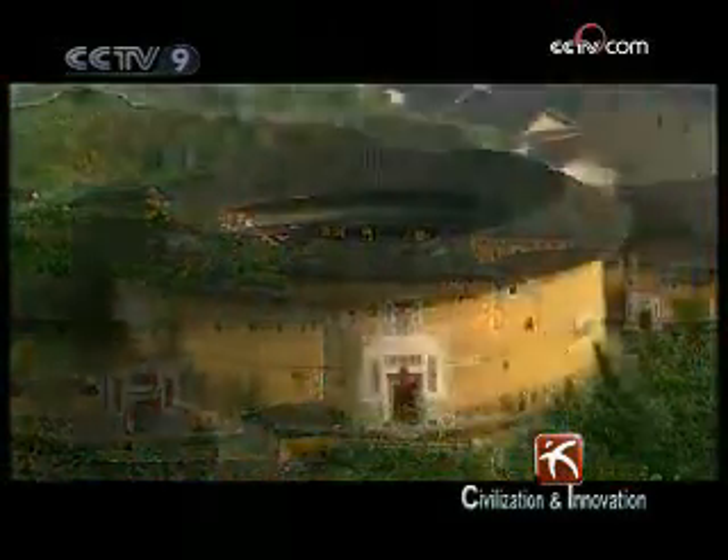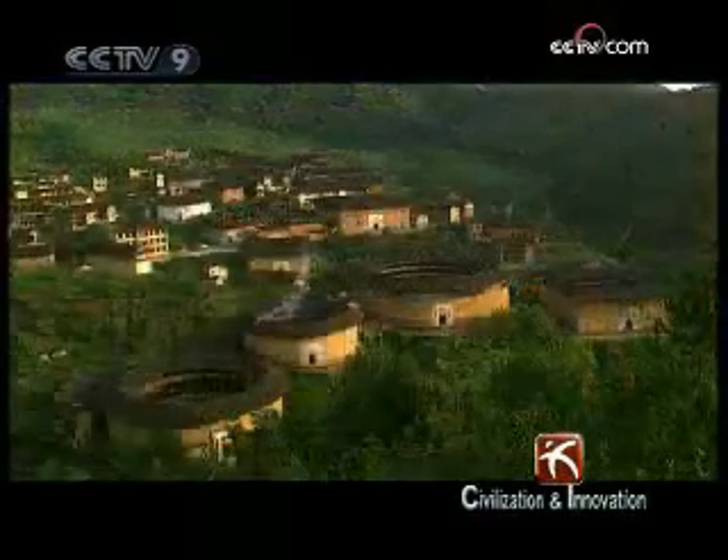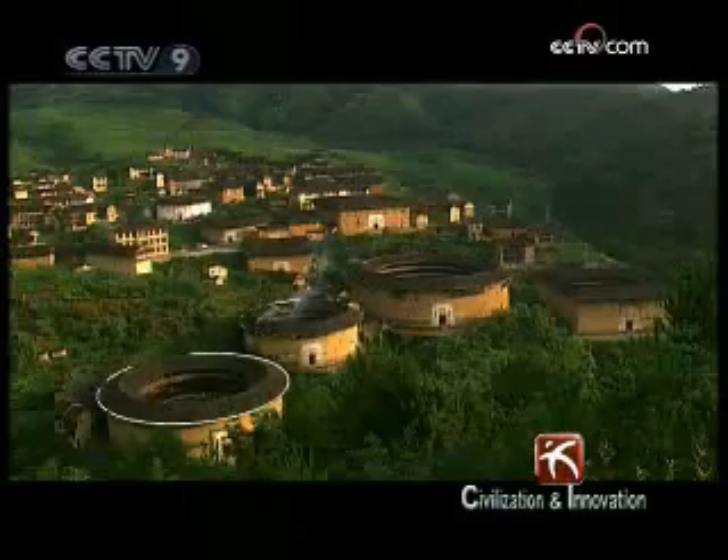Circular residences, like the Hakka earthen buildings, are quite rare. Compared with square buildings, the round earthen buildings have many practical advantages.